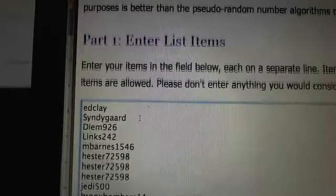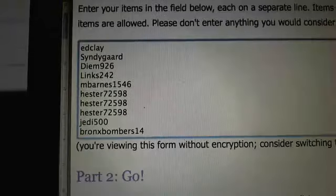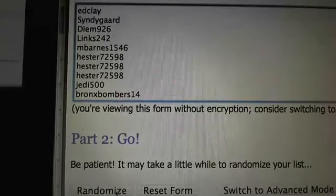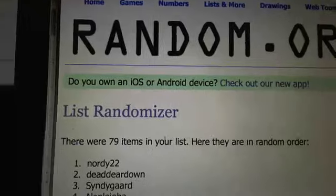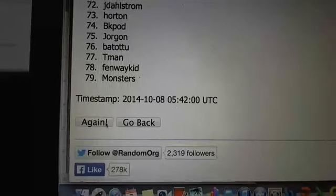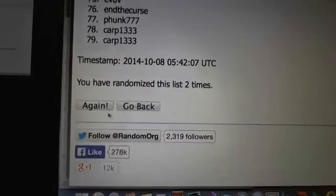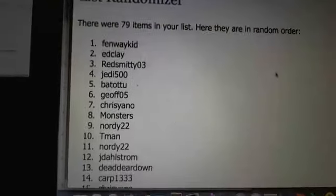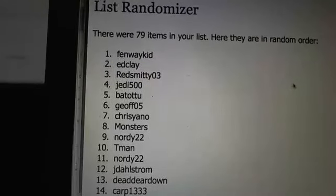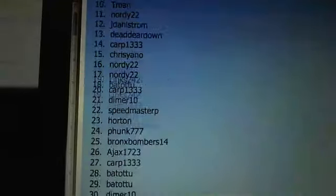We'll random it three times and the winner on top gets the Byron Buxton Chrome Auto. Let's hit random — there's one, there's two, and three. Fenway Kid, you win the Buxton Chrome Auto!